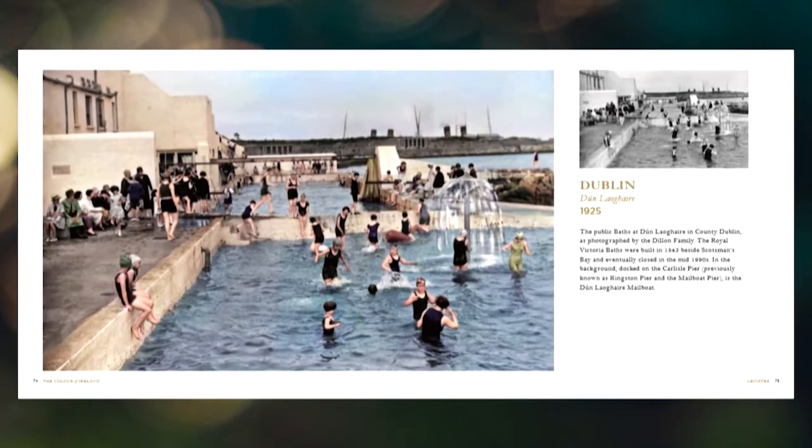Sarah, what about you? I chose a picture from Dun Laoghaire of the open air baths. It was actually the same picture that Tom chose, but I'm going first so I'm stealing it! I just thought it was so beautiful and cinematic looking. Myself and Eimear were in Belmullet in County Mayo on holidays this year and there was an open air bath there that we absolutely loved. I didn't realise they had been all over the Dublin coast — I'm not from Dublin — and it was just so nice to see it.